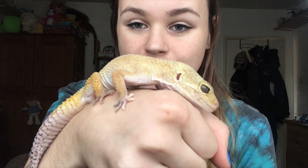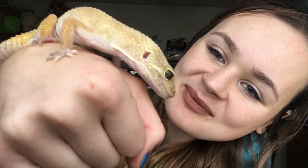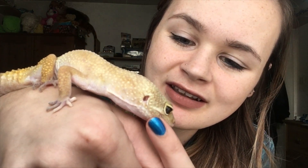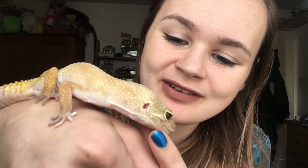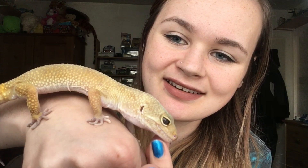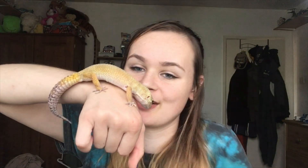They actually have no teeth whatsoever — it's all gums, no teeth, just a really strong jaw. So if you were ever bitten by one you wouldn't leave any bite marks and it doesn't really hurt. I've only been bitten once when I first got him because he thought I was food — but he knows I'm not now. I tried to get him to open his jaw to show you, but no, he's not going to do it today.